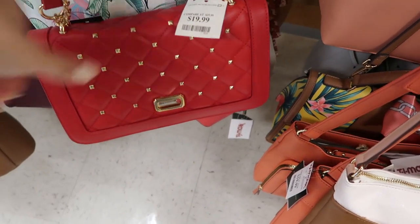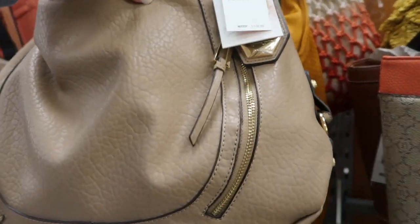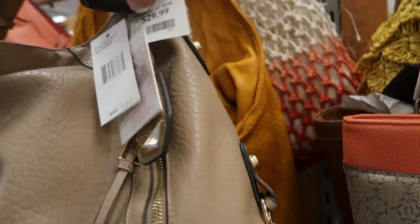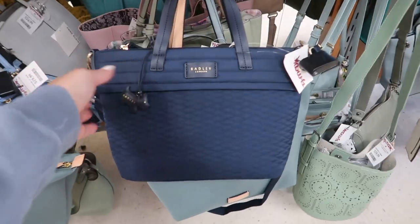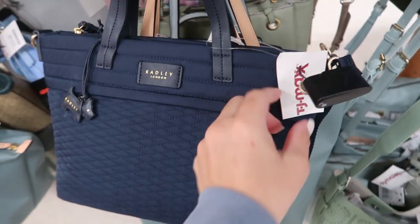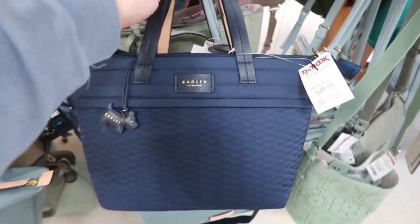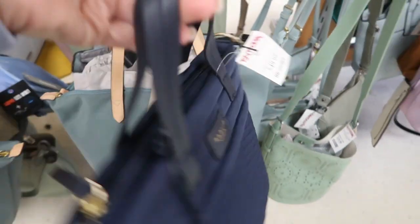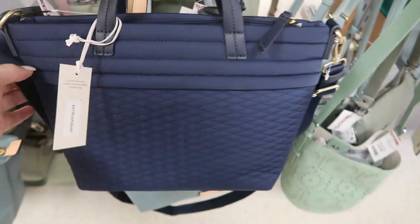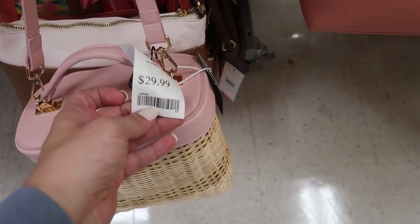I like this bag from Jessica Simpson — it's a hobo style in taupe color, retails for $108 and it is $29.99. Here's a little bag by Bradley, a really nice nylon fabric for $49.99. Here's a cute bag for spring from Tommy Bahama, $29.99.